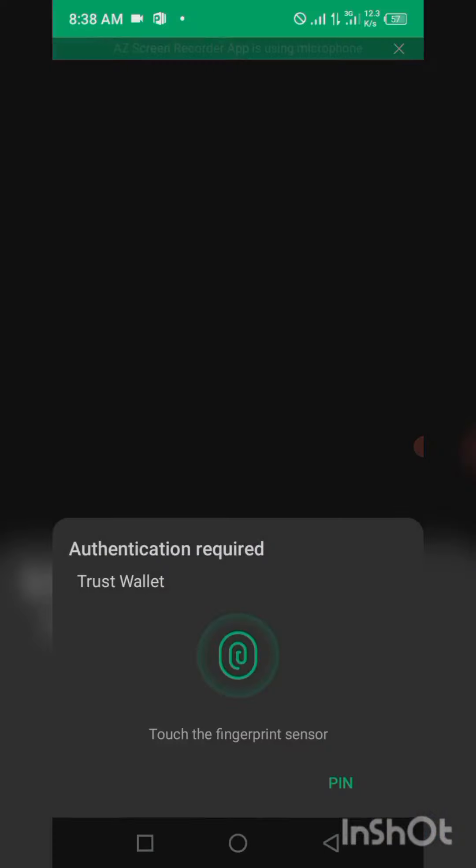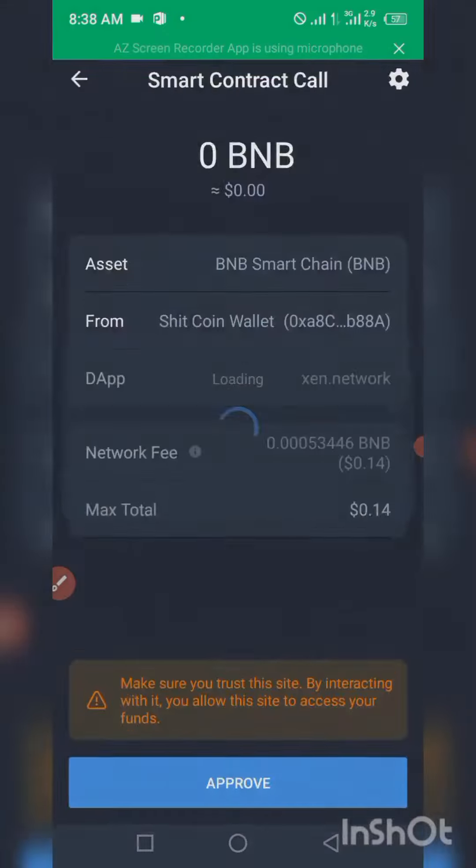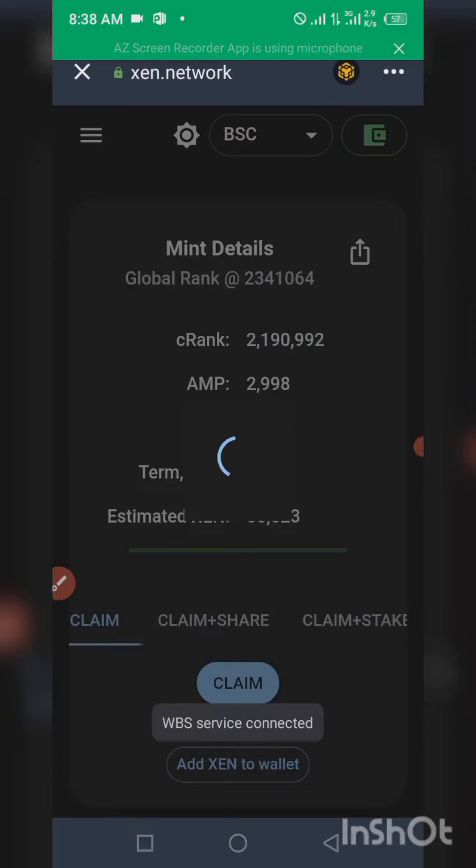Another important thing you need to know is that you need to ensure you have some gas fee in your Trust Wallet account. If you are using Polygon, you need to have a little MATIC in your Trust Wallet. I'm claiming this on the BSC Smart Chain, so I need BNB for gas.